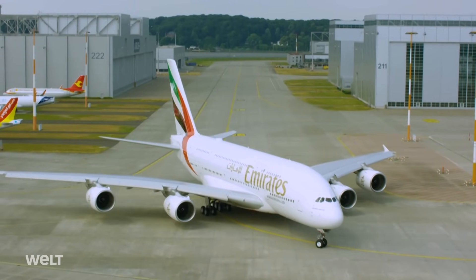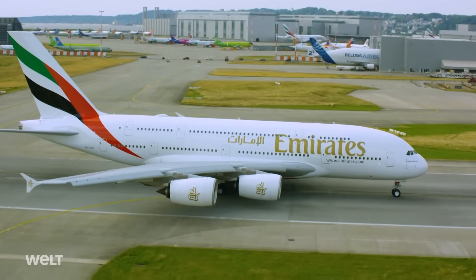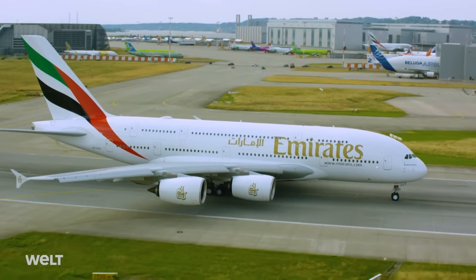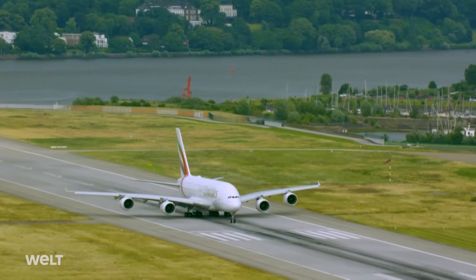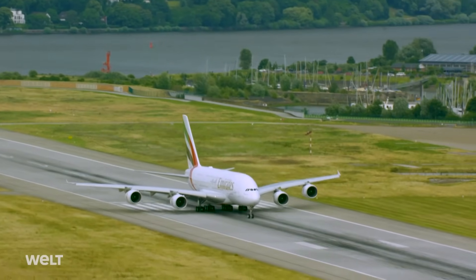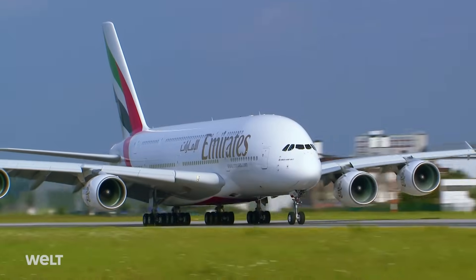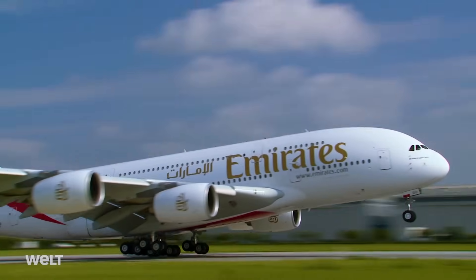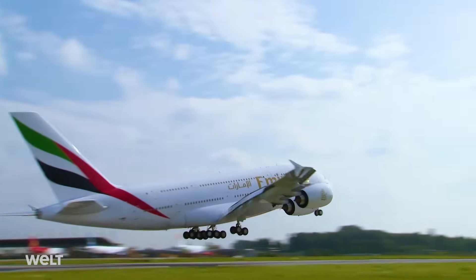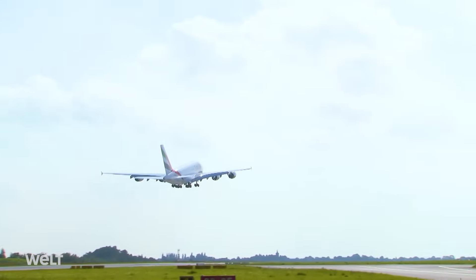While waiting for its transfer flight, the aircraft remains parked on an isolated part of the tarmac. Airbus employees are only allowed on board with the customer's permission. Once the airline has transferred the final instalment and Airbus has been paid in full, there is nothing left to do. The Emirates pilots assume control of their new A380, the tower provides clearance for take-off, and to the delight of its loyal passengers, the majestic giant takes to the skies.